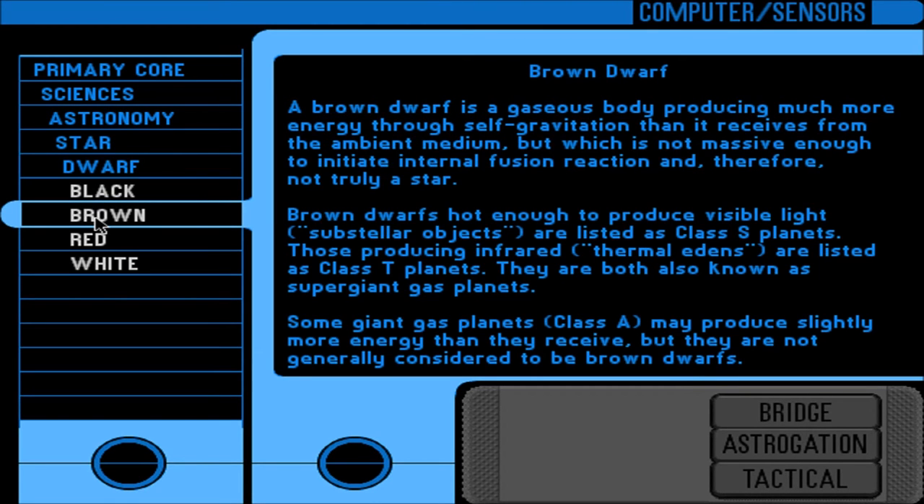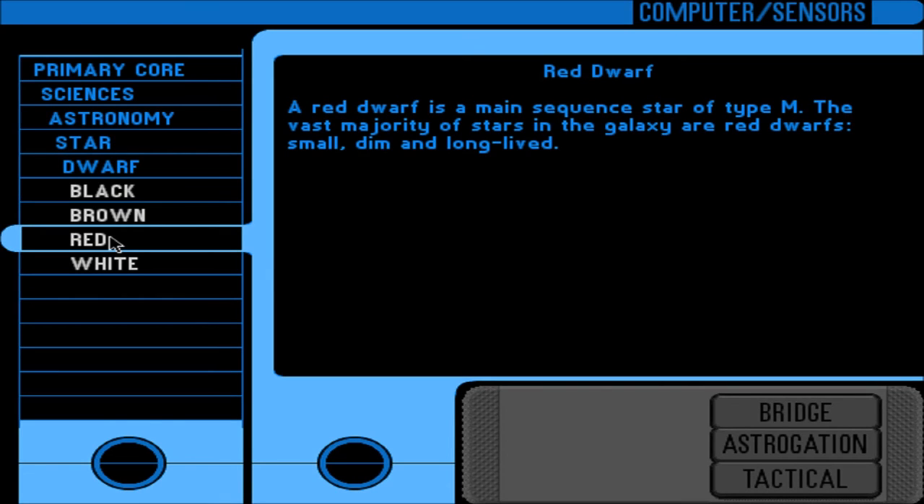A brown dwarf is a gaseous body producing much more energy through self-gravitation than it receives from the ambient medium, but not massive enough to initiate internal fusion reaction and therefore not truly a star. Brown dwarfs hot enough to produce visible light are listed as Class S planets; those producing infrared thermal emissions are listed as Class T planets. Some giant gas planets, Class A, may produce slightly more energy than they receive but are not generally considered to be brown dwarfs. A red dwarf is a main-sequence star of type M — the vast majority of stars in the galaxy are red dwarfs, small, dim, and long-lived. Also an excellent BBC television program.